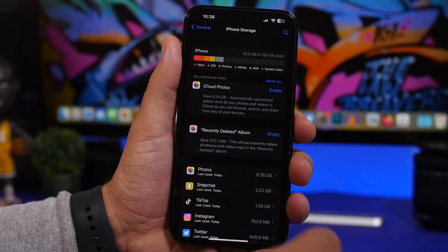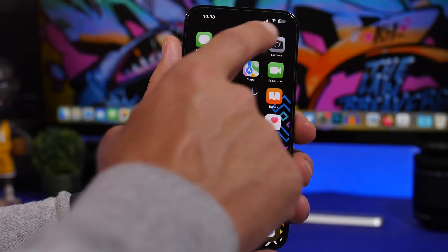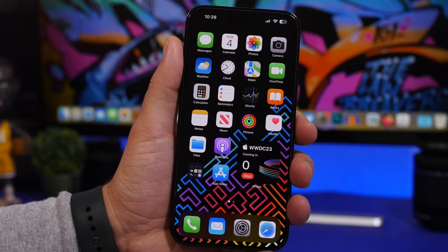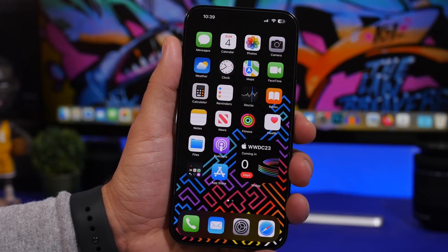You can see mine is at around 48% right now. Without having at least 50% battery, you won't be able to update your device. So if you want to update as soon as iOS 17 comes out, make sure you also have over 50% battery, or have somewhere to charge while you're trying to install iOS 17. Otherwise you won't be able to update.